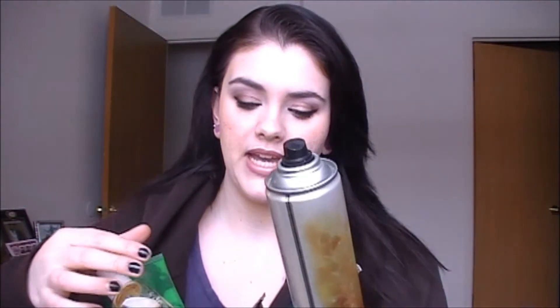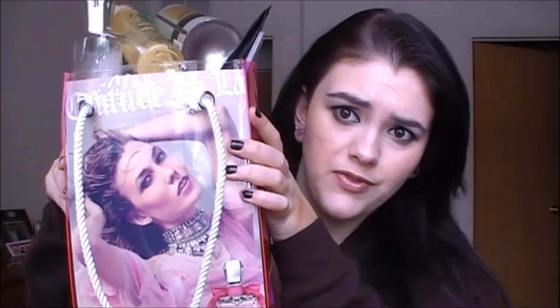Hi guys, so today I'm doing my very first empties video. This is just a whole bunch of products that I've saved over the course of a few months, because it takes me a long time to go through products. I just recently discovered that everyone was doing this sort of video, and I love watching other people's empties videos so I thought I should try it. Leave a comment below if you enjoy this and want me to do more empties. I have a huge bag of stuff here that is overflowing, and I'm using my Juicy Couture bag that I got my Lala Couture perfume for Christmas in.